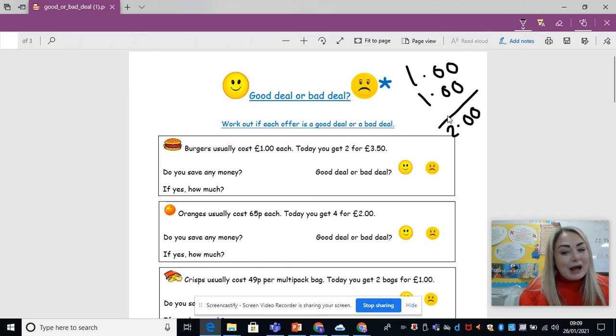So, is that a good or a bad deal? I would say it's a bad deal. Do I save money? No. I would actually be spending £1.50 more, and I know that because if I did £3.50 take away £2, it would give me £1.50. So it's a bad deal — today I am paying £1.50 more, which is not a good deal. Work through it, have a little try. Remember to answer all three of the questions and give me an explanation for your good or your bad deal.